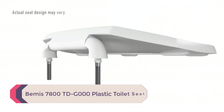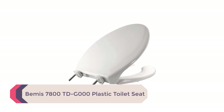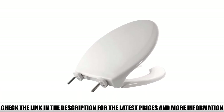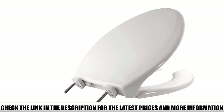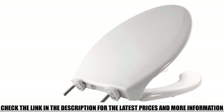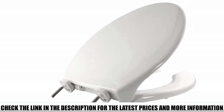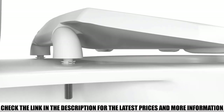Number 5: Bemis 7800TD G000 Plastic Toilet Seat. Unlike all the other brands on this list, the Bemis 7800TD doesn't have many sophisticated features to show off. However, it's highly functional, durable, and affordable. This seat doesn't come with fancy design features such as the slow-close mechanism or high-end surface finish — instead, it's simple and unique in its own right. If you are looking for an affordable, high-quality plastic toilet seat, the Bemis 7800TD could be your best bet.